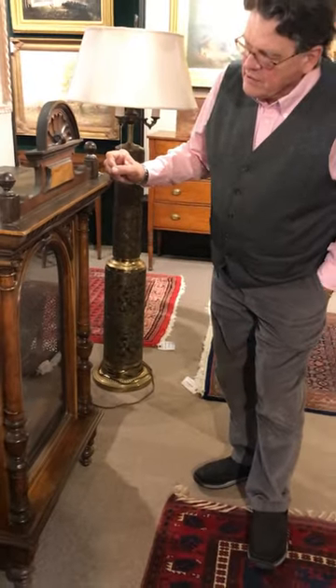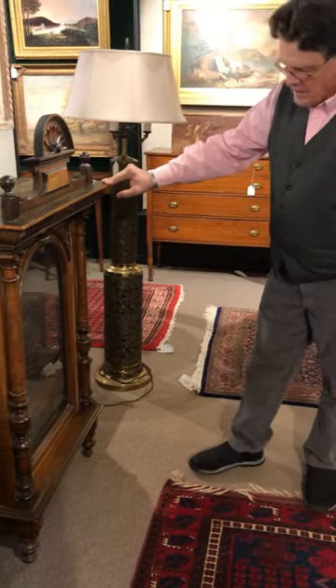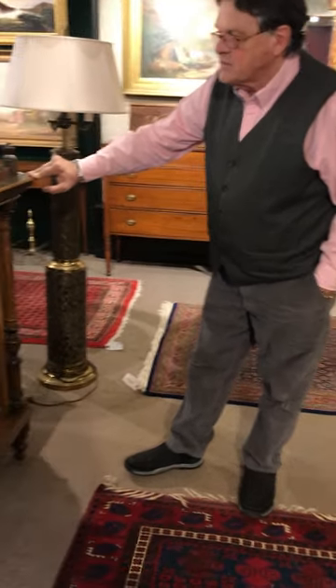Beautiful condition. This was found on a house call we did in Freeport, Maine, and had been in the family for years and years — one of their prized possessions.